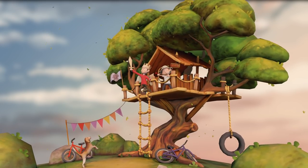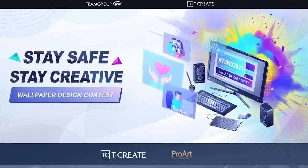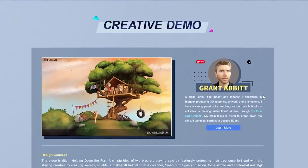So first of all, what's all this about a competition with amazing prizes? I was sponsored to be a demonstration creator for the upcoming competition by Team Group, which is 'Stay Safe Stay Creative' — a wallpaper design contest with some pretty amazing prizes. This is their site with all the information you need, and you can see the contest theme there. There's me, that handsome chappy, and there's my beautiful artwork.